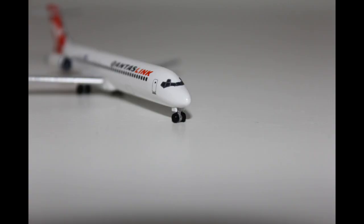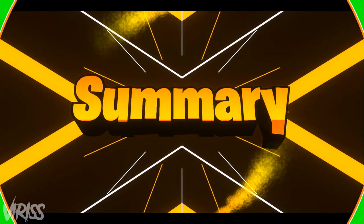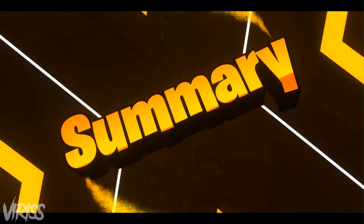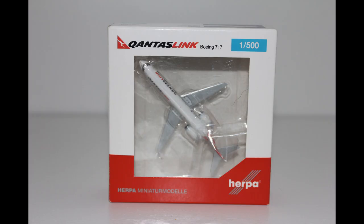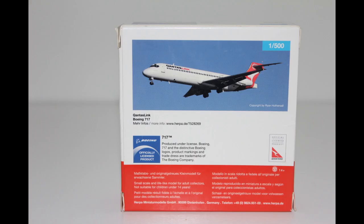Now let's go to the summary. Like always we are judging the model on 4 key elements that I reckon make up a good model, the first being the box. I really like the 2019 editions of the Herpa box, although I reckon there could have been a little bit more detail about the plane itself on the back of the box. I also don't like the fonts that they have used, so that's why I give the box a 3 out of 5.